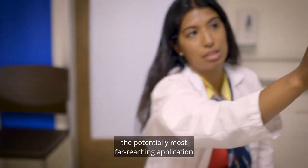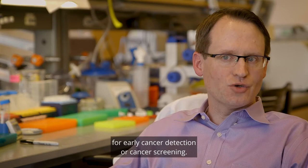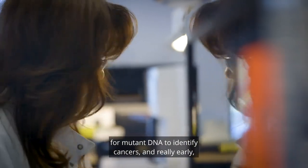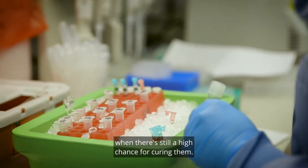And then lastly, the potentially most far-reaching application would be using circulating tumor DNA tests for early cancer detection or cancer screening. One could envision trying to use these blood tests that look for mutant DNA to identify cancers really early, before they've spread, when there's still a high chance of curing them.